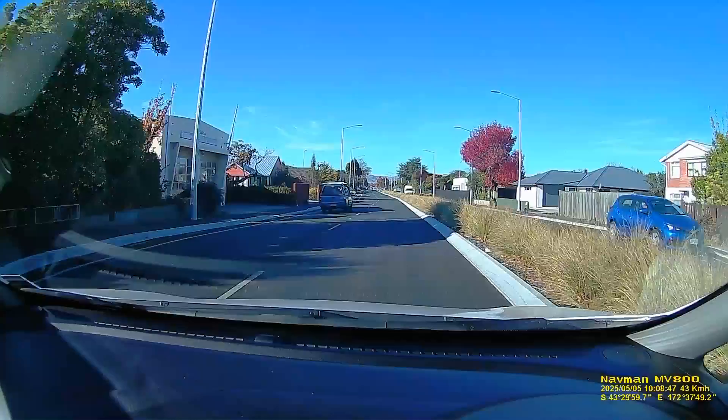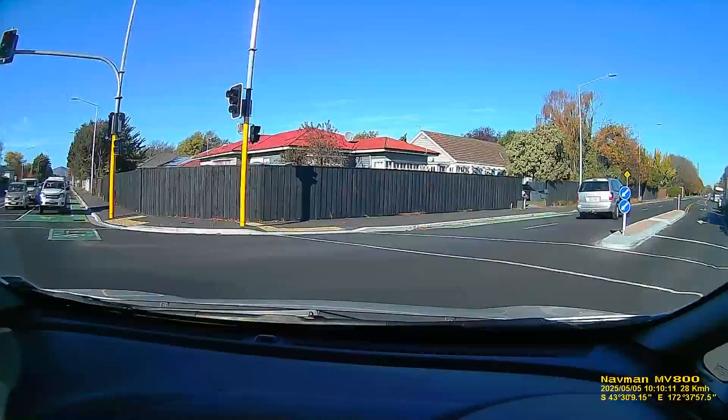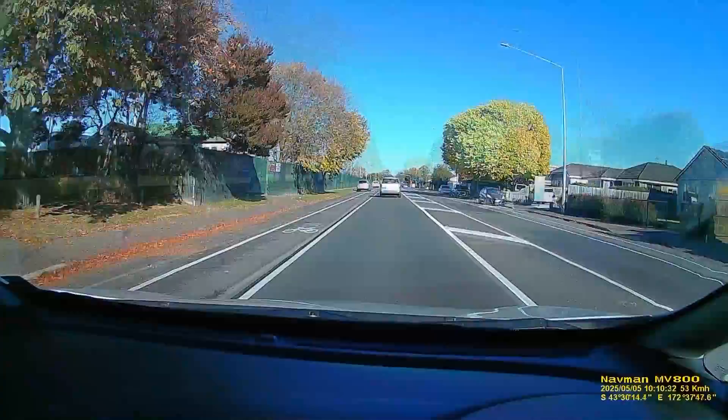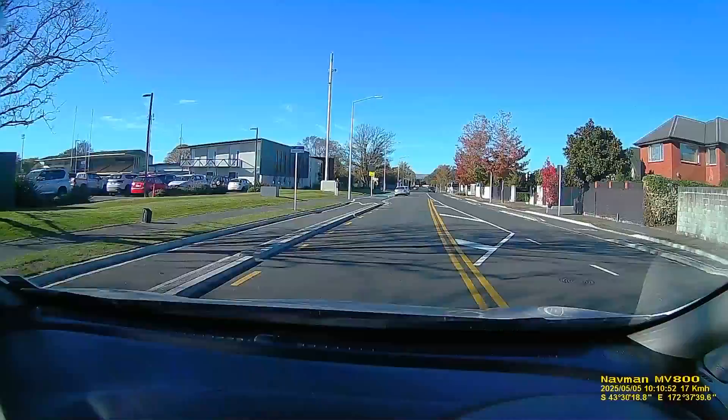We arrive in Christchurch in Cranford Street, in an area where I grew up. We're about to turn into Innes Road, which is where I did grow up. On the left just up here are a couple of parks which feature largely in my history, including the Scout Den on the left where I used to go to the Cubs.